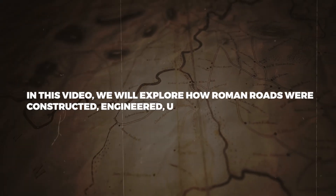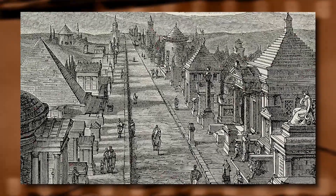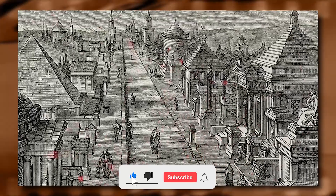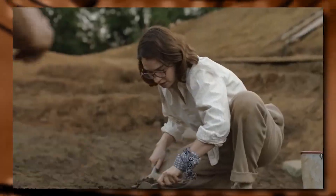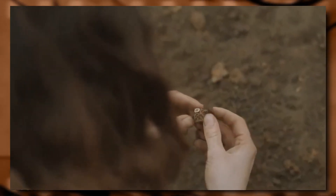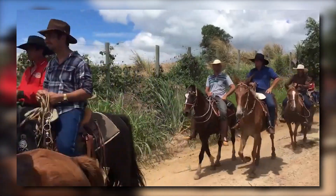In this video, we will explore how Roman roads were constructed, engineered, used, and maintained across the empire. Join us on this exciting journey through history. Don't forget to subscribe to our channel to stay updated on our latest videos exploring exciting topics in history and culture. We hope you'll join us as we delve deeper into the wonders of the ancient world and beyond.